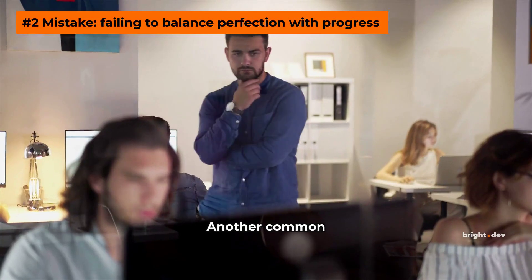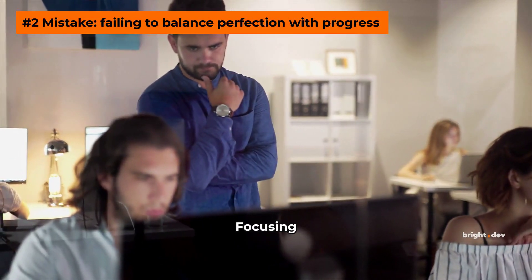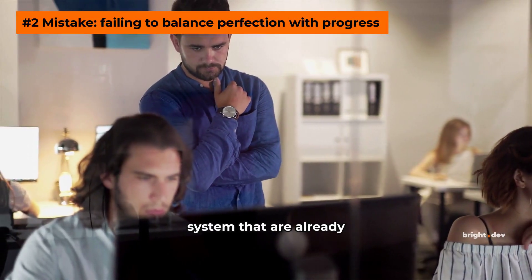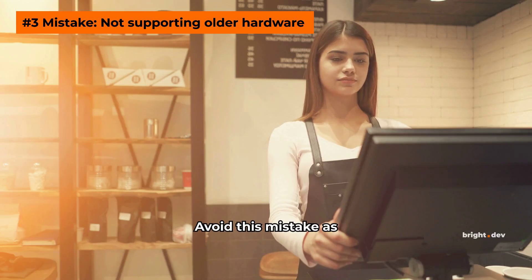Another common mistake is failing to balance perfection with progress. Focusing too much on parts of the system that are already well implemented can slow down your scaling efforts. Avoid this mistake as well.